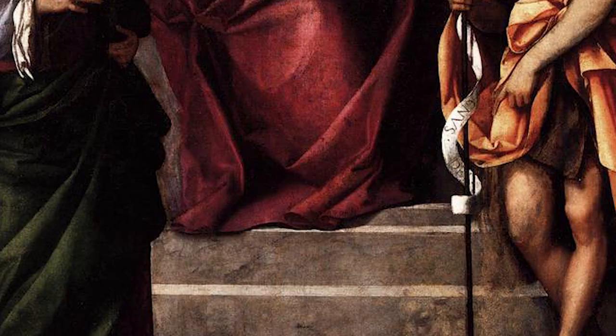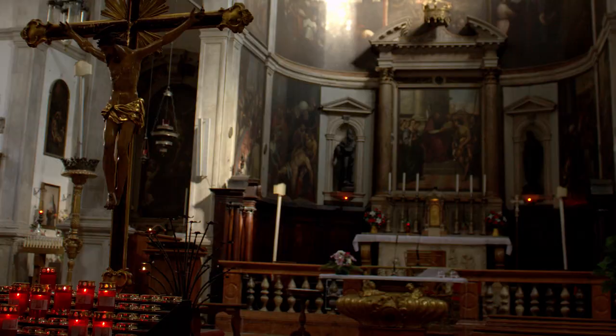The square red and white tiles — it's the same tiling as you see in the floor of the church itself. It ties it all together. It makes it look as if the saints are in the church there with you.